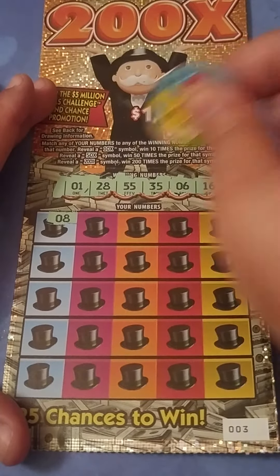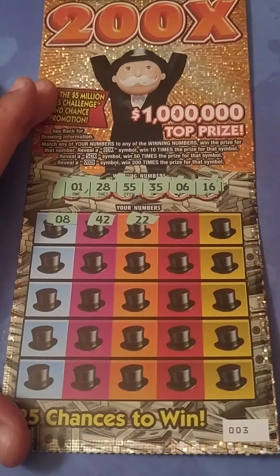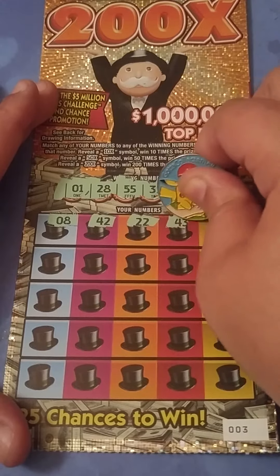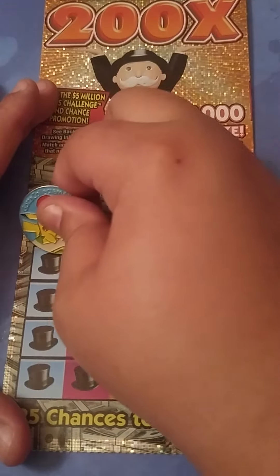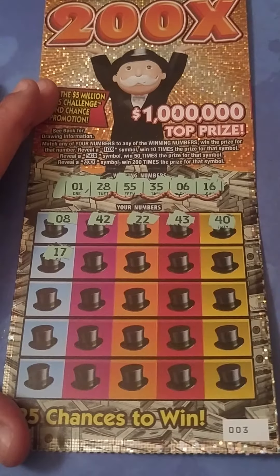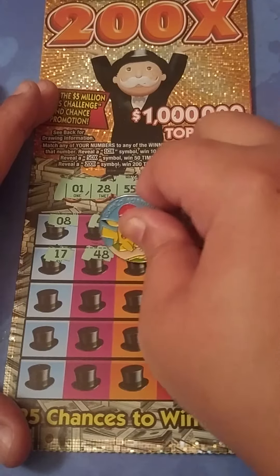We got an 8 — we need a 6 or a 1. 41, 42 — no 40s. 22, my favorite number but we don't need it. 43, no 40s. 40, nope. 17, we need a 16. 48, no 40s.